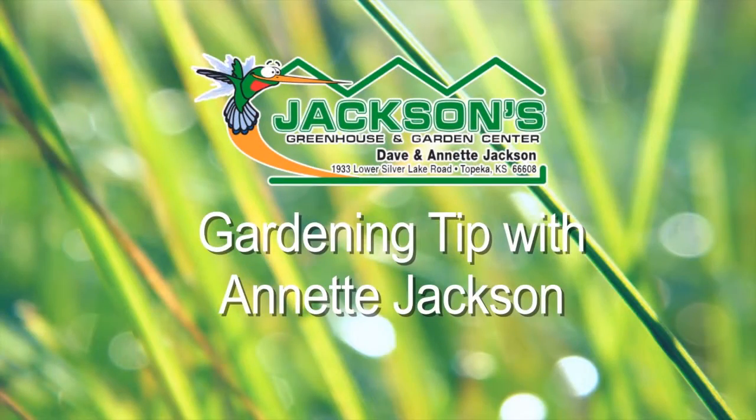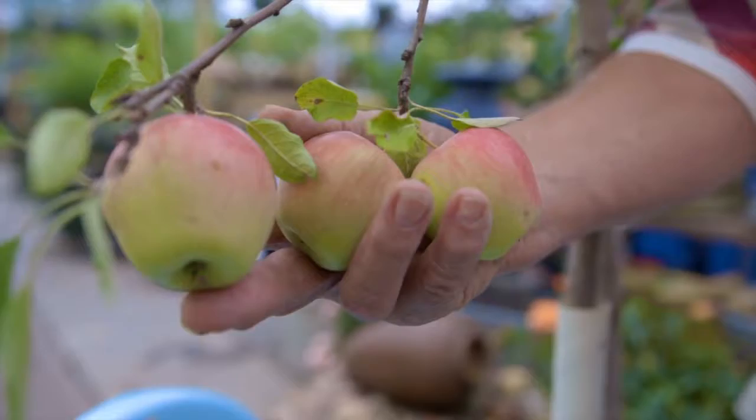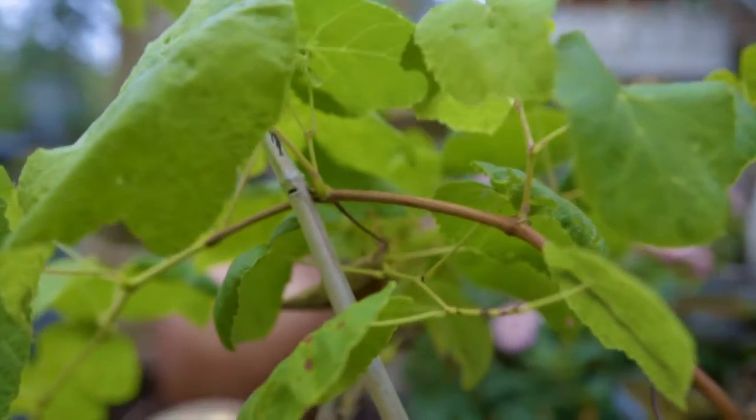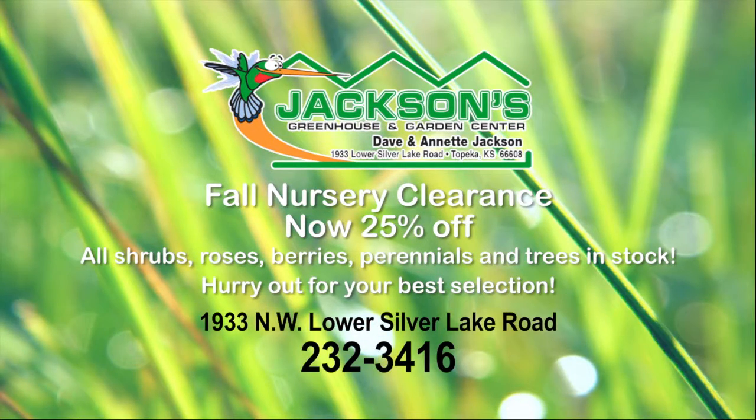Here's another gardening tip with Annette Jackson from Jackson's Greenhouse. Fall is a great time to plant, and if you would like fresh fruit, grapes, or berries to eat next year, now is an ideal time to plant. We'll show you how, what, and where to plant for a successful crop of delicious, healthy fruit. We have a great selection and great service. Come see us at Jackson's. Our entire stock of shrubs, roses, berries, perennials, and trees are now on sale at 25% off. Hurry out for your best selection. Jackson's Greenhouse has what you need today.